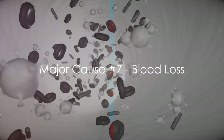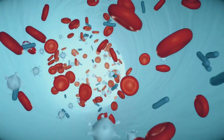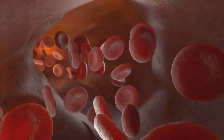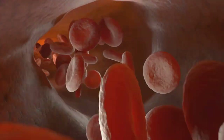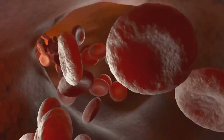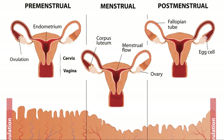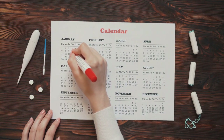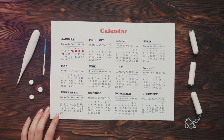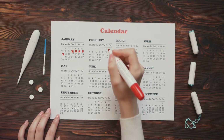Starting with the first cause: blood loss is a major contributor to iron deficiency. Iron is a key component of hemoglobin, the protein in our red blood cells that carries oxygen from our lungs to the rest of our body. When we lose blood, we also lose the iron contained in those red blood cells. One common cause is heavy menstrual periods — women with heavy periods lose more blood than usual, and hence more iron. This can lead to iron stores being depleted faster than they can be replenished, resulting in iron deficiency.